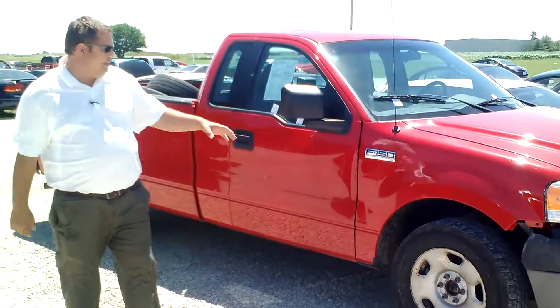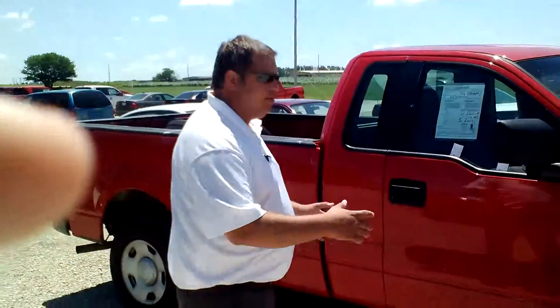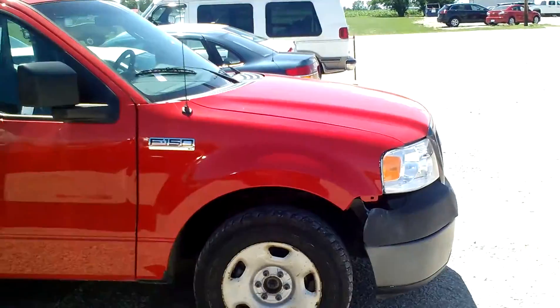It's got the vinyl floor, it's very easy to keep clean. It does have cloth seats though, AM FM radio. What's nice about this truck, it's going to be very affordable. It's still 2006, so it's not an old beater, but it's going to be affordable for anybody.